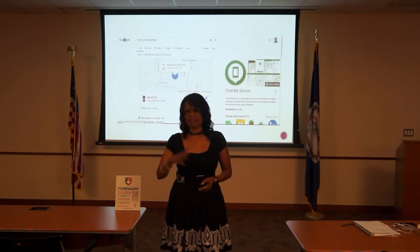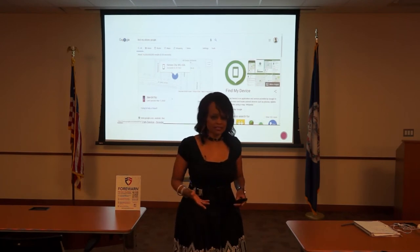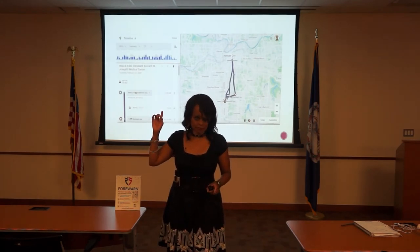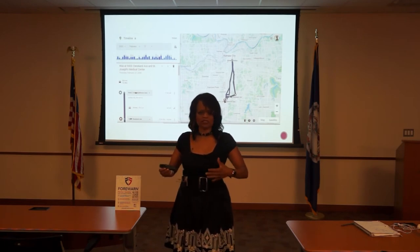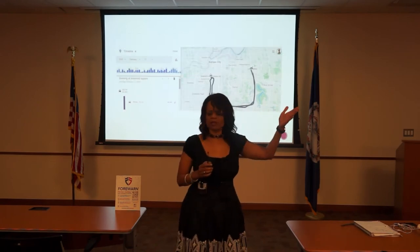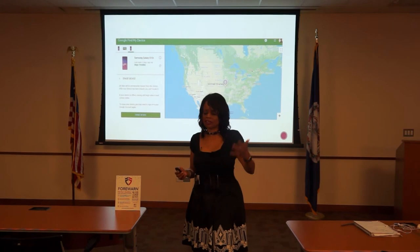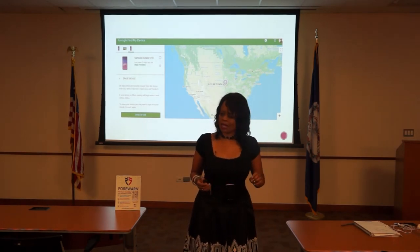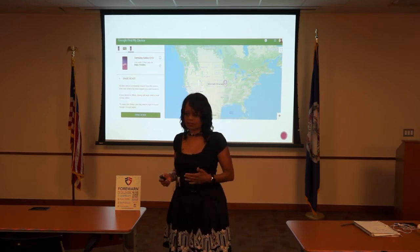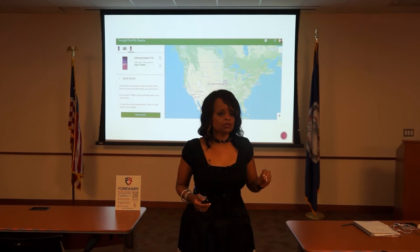When I lost my phone — never happened to me before — I went to Google and said 'Find my device.' It gave me a timeline of everywhere I had been. When I learned I could not find my phone — either the battery died or they turned it off — I went to Google and said 'Erase my device.' So if you lose your phone and you have client information on it, it's as simple as sitting at your computer and telling Google to erase your device. Now they have a phone but your information is not on it.